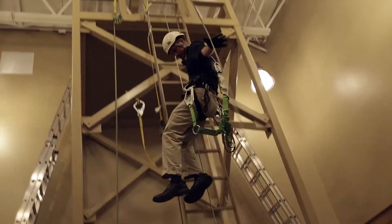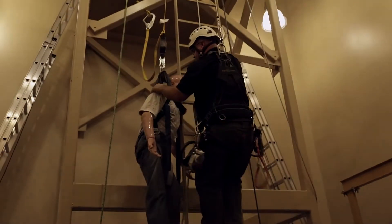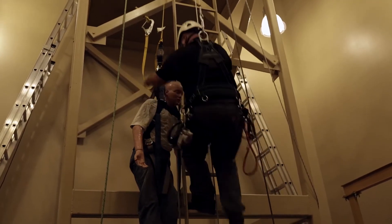The Wind Safety Lab gives students real-world experience in procedures like descending from a wind turbine, even if you're assisting an injured coworker.